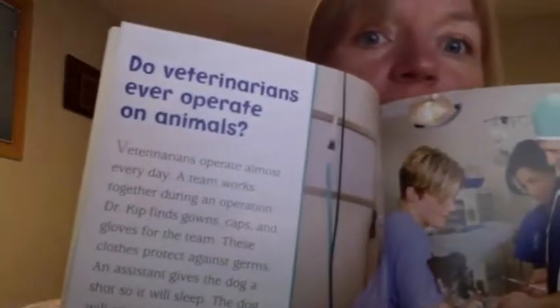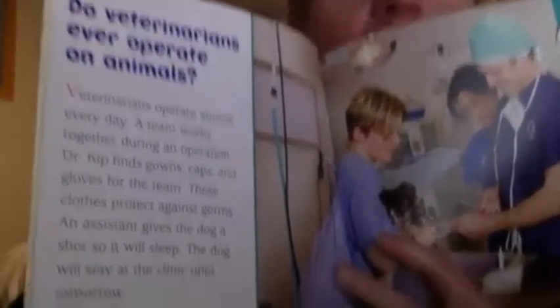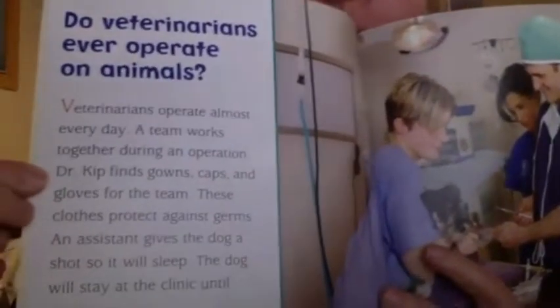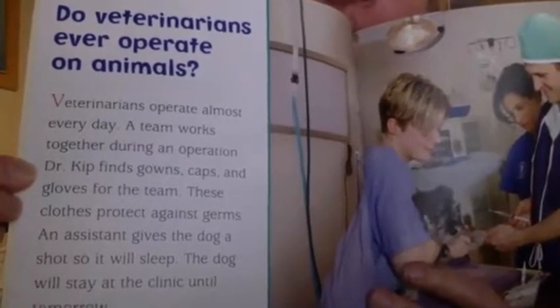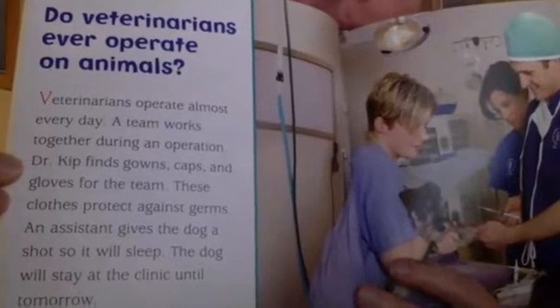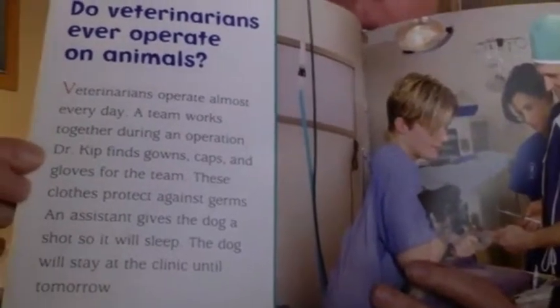Do veterinarians ever operate on animals? Veterinarians operate almost every day. A team works together during the operation. Dr. Kipp finds gowns, caps, and gloves for the team. These clothes protect against germs. An assistant gives the dog a shot so it will sleep. The dog will stay at the clinic until tomorrow.